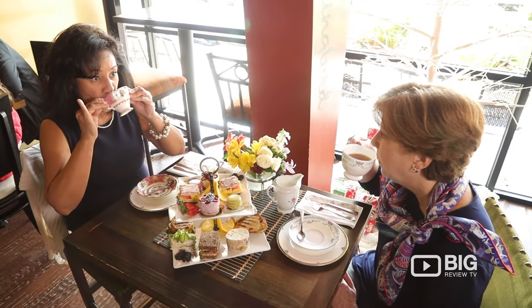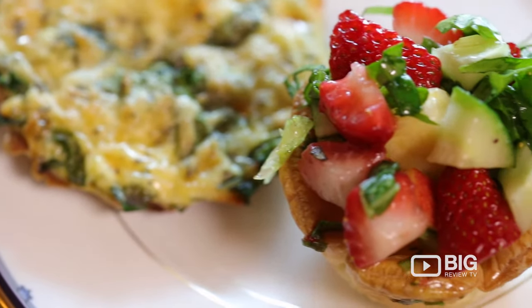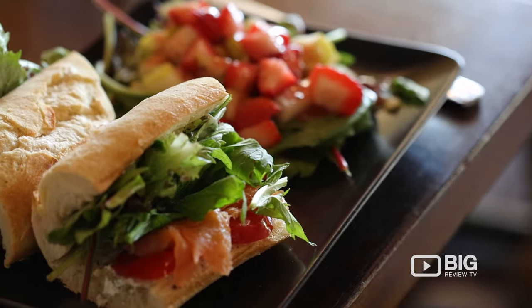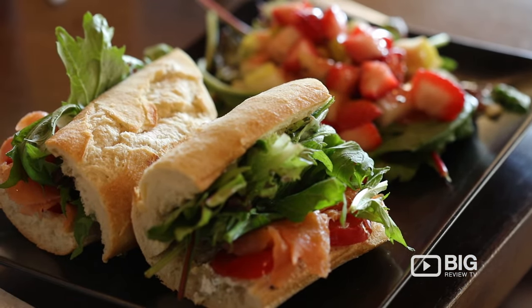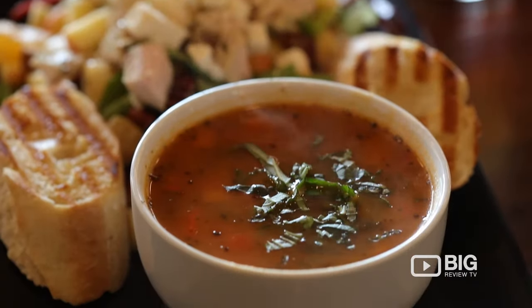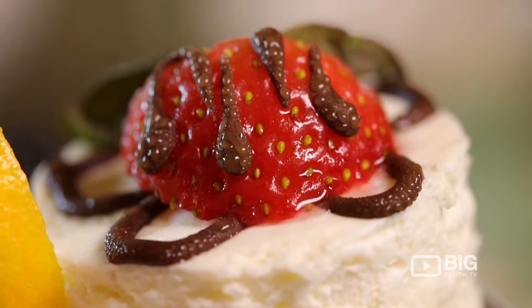We offer breakfast and lunch at the tea room. We use only cage-free eggs — in fact, our eggs are delivered twice a week by Pat. She has chickens and ducks happily running around in her yard. All the sandwiches are on a French baguette and they're absolutely wonderful. The salads as well. A lot of our items are local and organic — we get as much organic as we can.